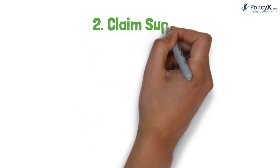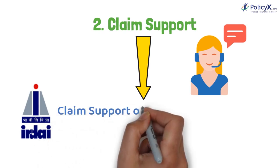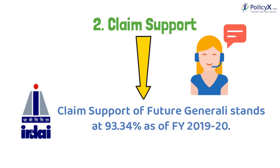Number 2: Claim Support. As per the IRDA reports, the claim support of Future Generali stands at 93.34% as of financial year 2019 to 2020.